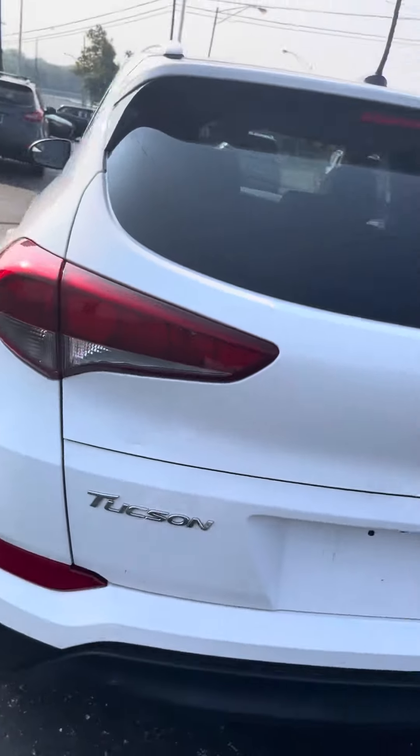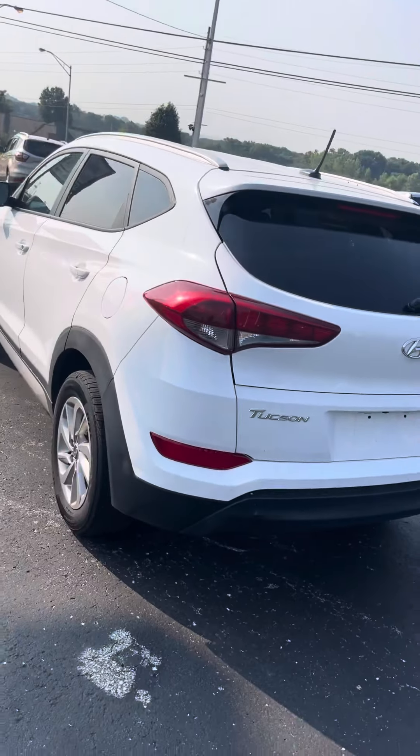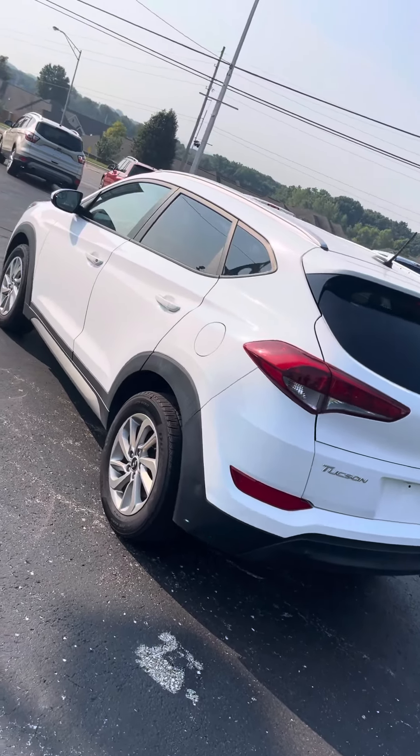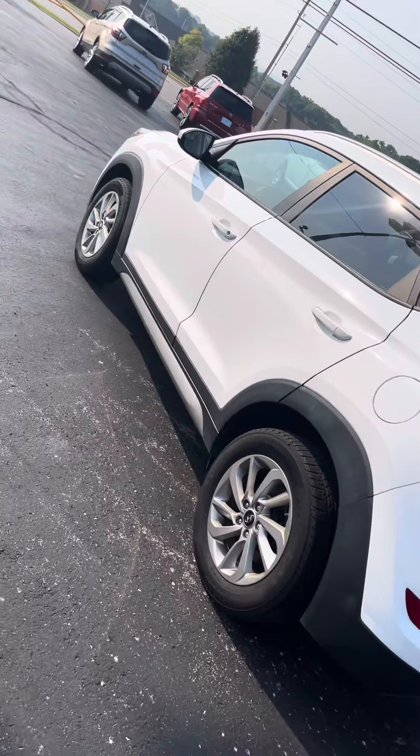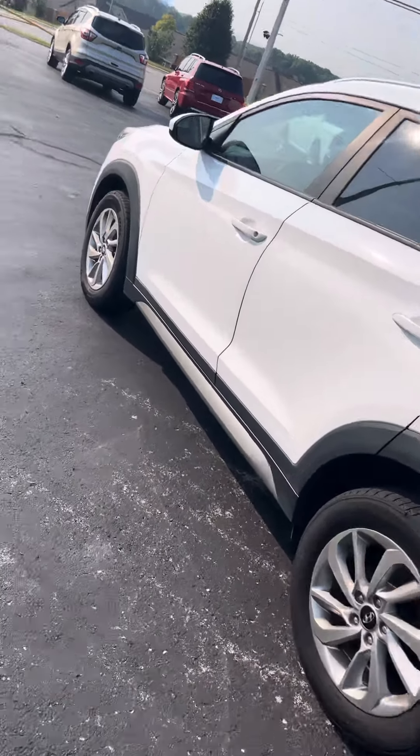Just pull the handle down — watch it close out the trunk. Let's come around this side for you now and get on in there and start it up for you, Denise.